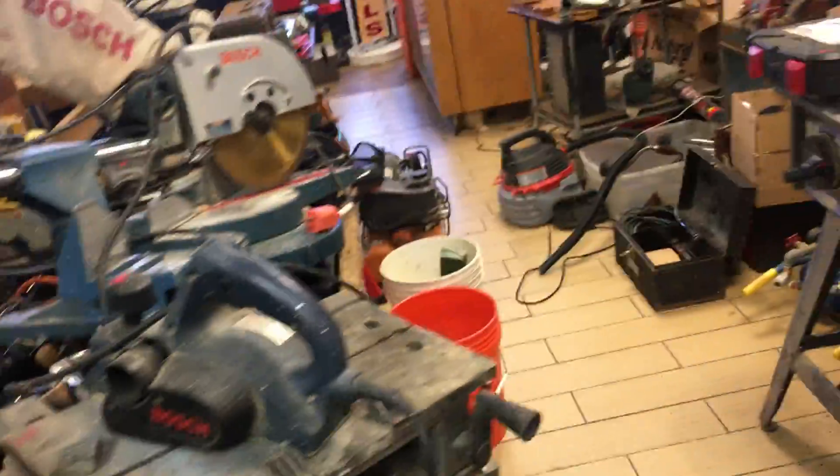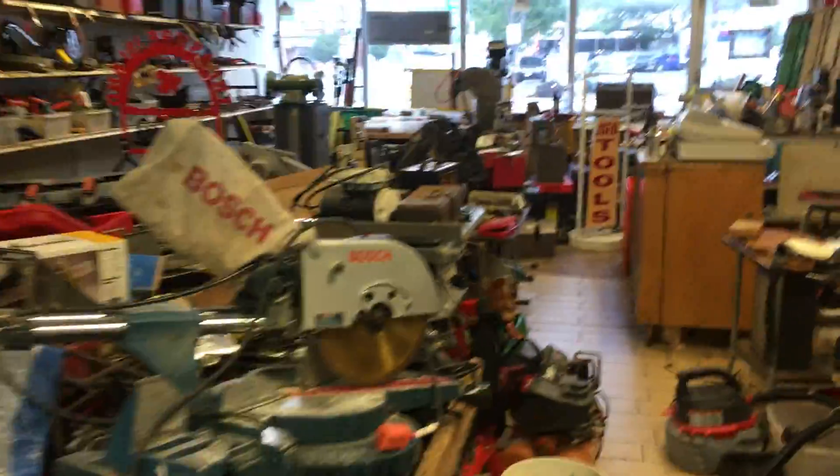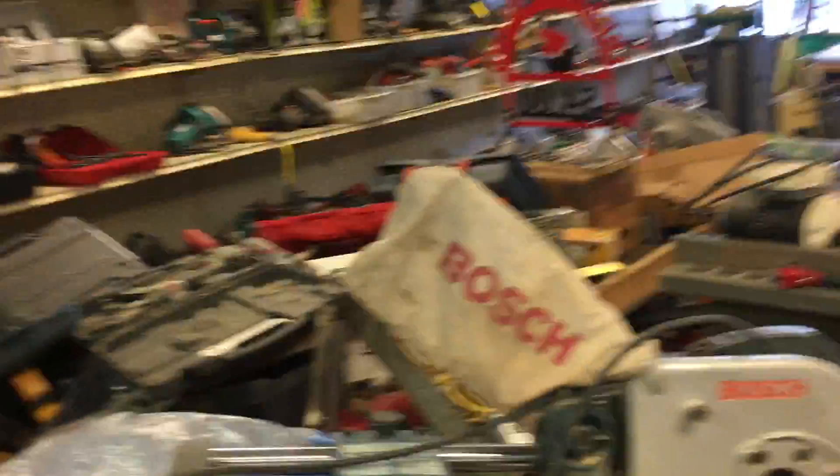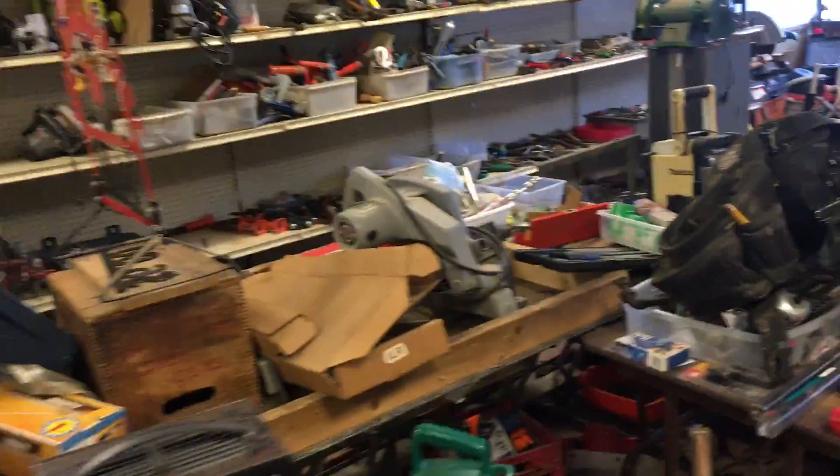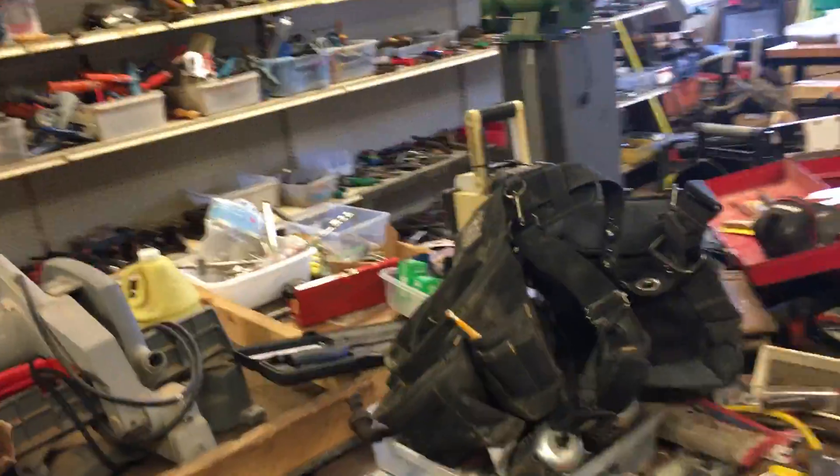And that may be it. Bargain table this week is at $3.00. I'm just trying to peruse around, see what else I put out last week. There was a bunch of stuff, but I can't remember. Alright, so again, bargain table $3.50. And Wednesday through Saturday, 1 to 5. Thanks.